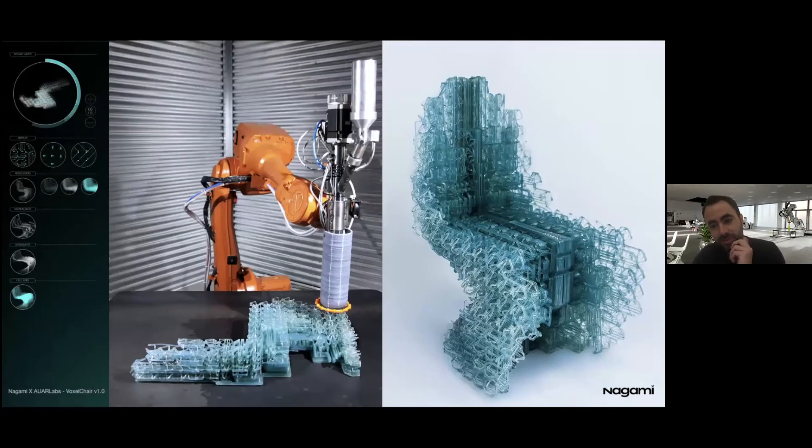What is the most unique feature about your 3D printing, since there are other 3D printing companies already existing? What would you say, and maybe illustrate through the examples you're showing us?